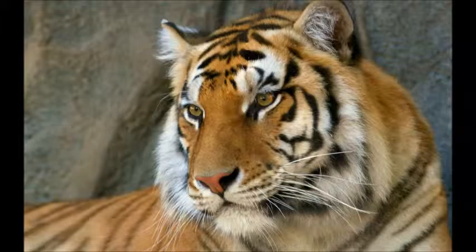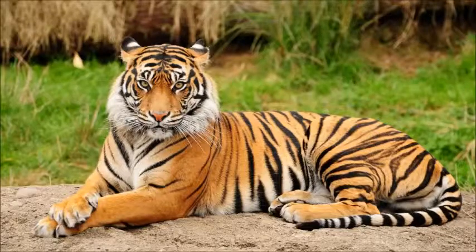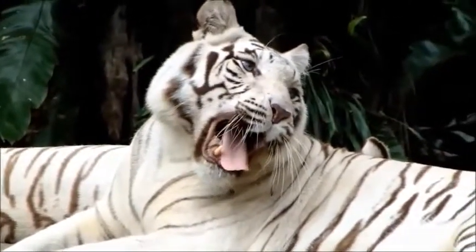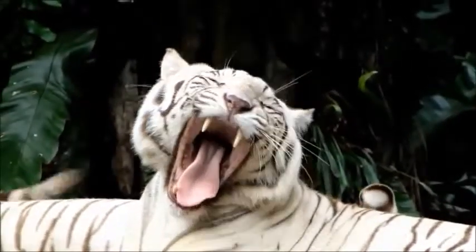The Bengal tiger's fur can be orange with white spots covered in black streaks, or in rare cases it can be white colored, blue-eyed, with black stripes.